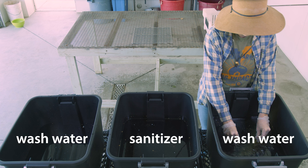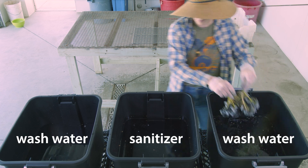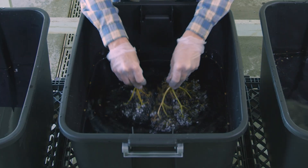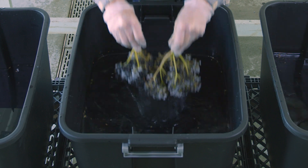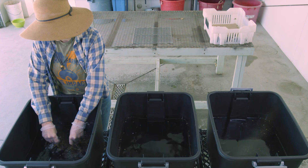This is an example of an immersion wash system, where elderberries on the stem are immersed in successive tubs of water. Adding a sanitizer to your washing system can keep illness-causing pathogens from spreading through the wash water to non-contaminated berries.